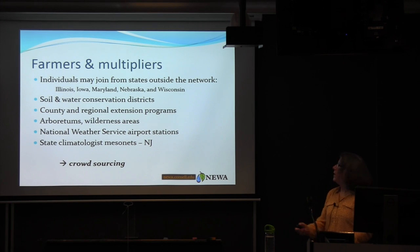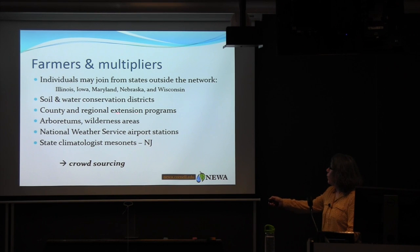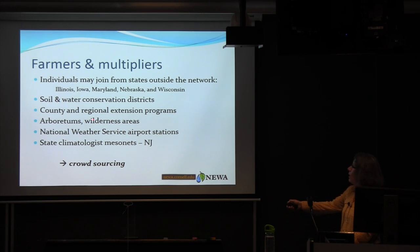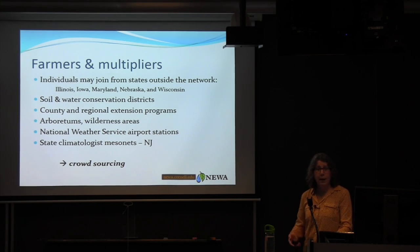Our farmers and multipliers include individual farms in Illinois, Iowa, Maryland, Nebraska, and Wisconsin. Soil and water conservation districts have written grants to fund small mesonets — we have one in Seneca County in the wine grape growing region. County and regional extension programs have partnered with us, with Suffolk County on Long Island being most notable with about 20 or more weather stations, primarily on vineyards but also on apple farms and vegetable fields.